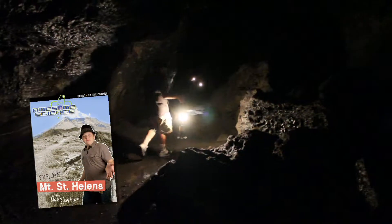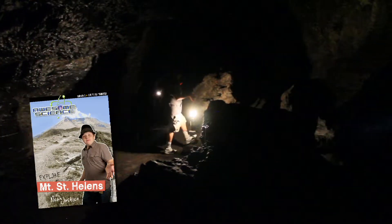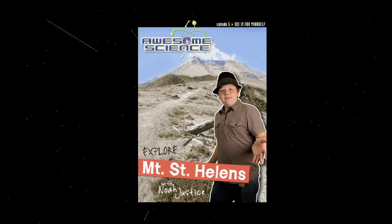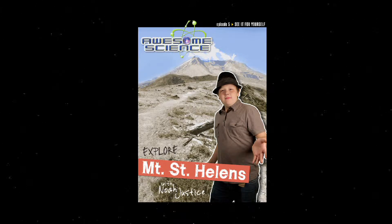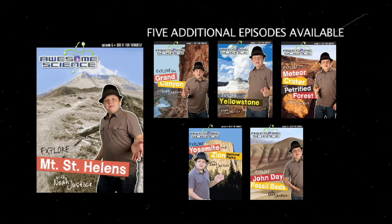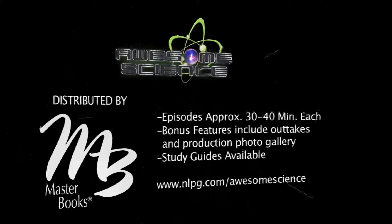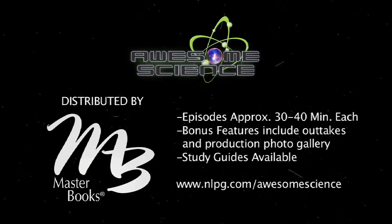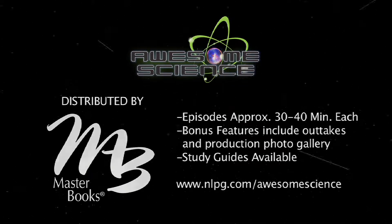I'll also check out some cool sites around the monument, like Ape Cave and the Trail of Two Forests. All this and more in the Mount St. Helens episode of Awesome Science.